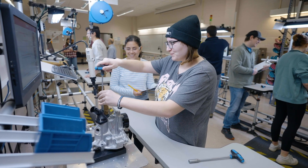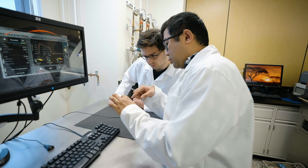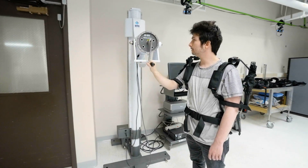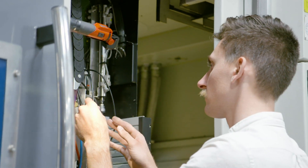Our programs are super flexible. We have maybe three or four required classes for each of our four graduate programs, and then students fill up the other five to six classes with courses that fit their interests.